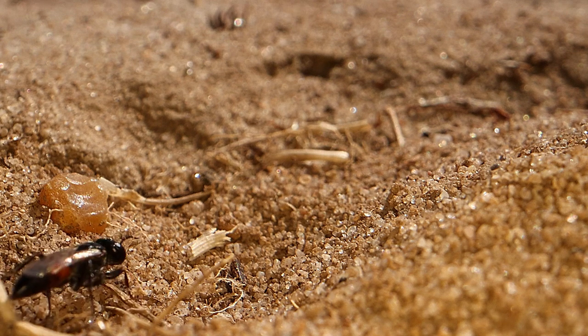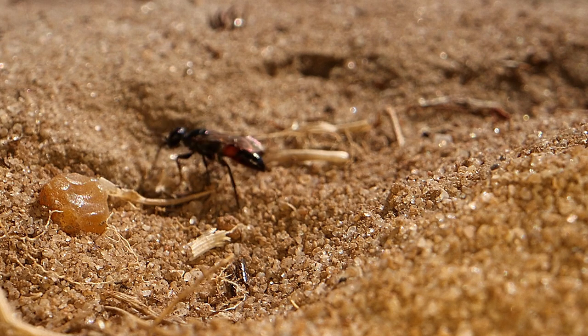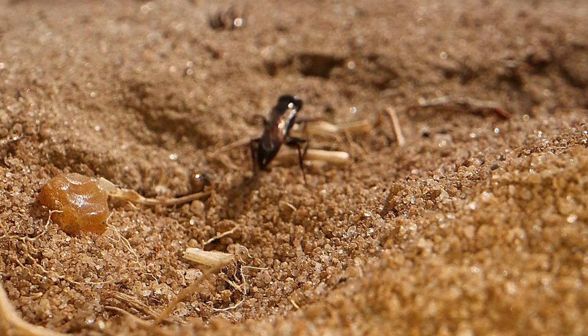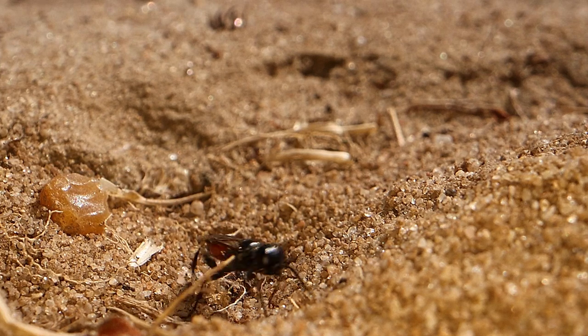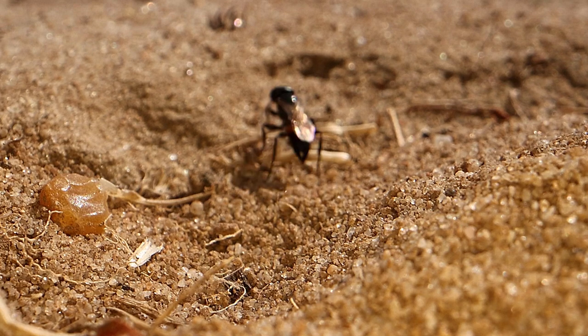Various wasps will come and see you if you're sitting along Digger Alley at RSPB Minsmere. This one is Dryudella pinguis, and it takes milkweed and shieldbug nymphs down its burrow. It doesn't seem to have a burrow here — it's just prospecting, having a mooch about, seeing what it can find, looking for a good place to dig its hole.